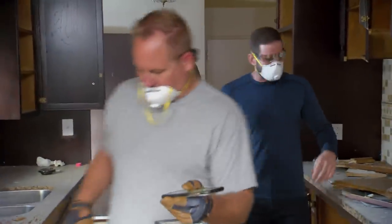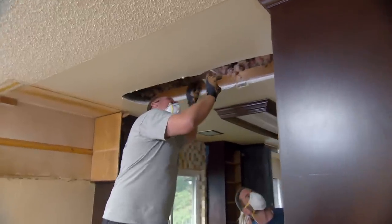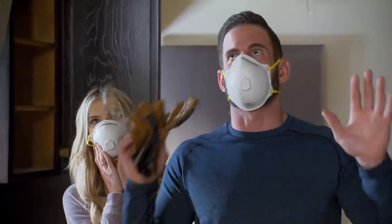Careful. This is do or die right here, man. If that thing is load-bearing, we're in trouble. Well, it looks like we're good. So we can just remove this wall and we're going to have a vaulted ceiling.